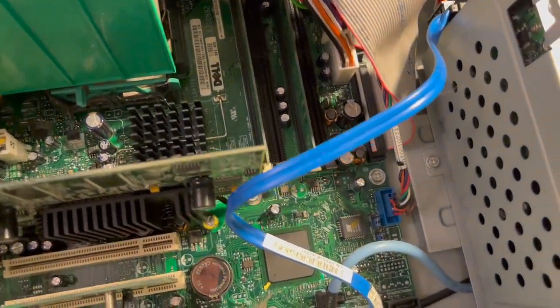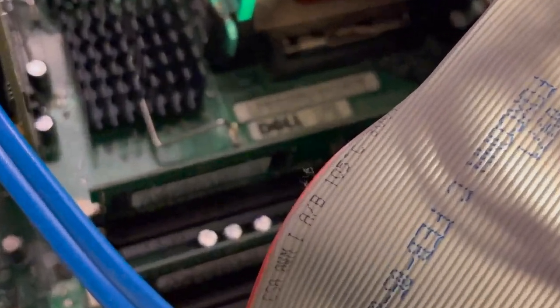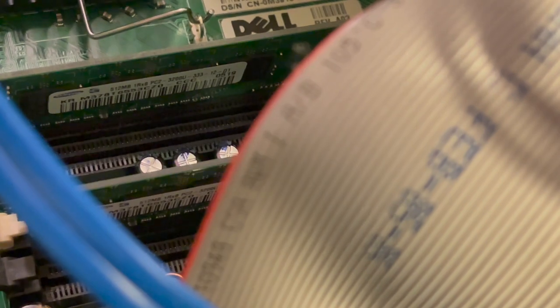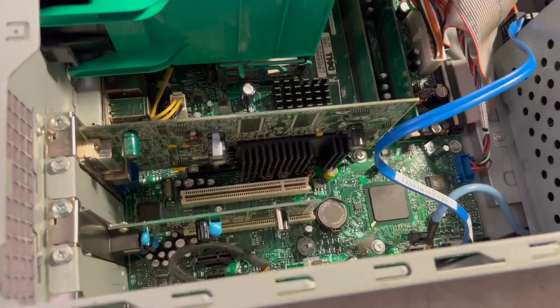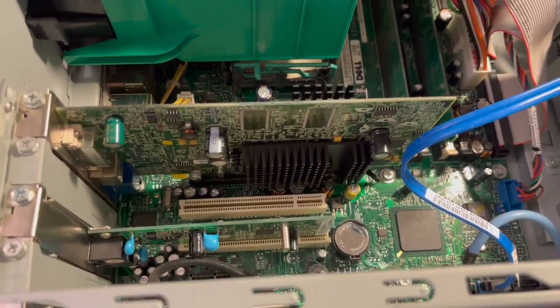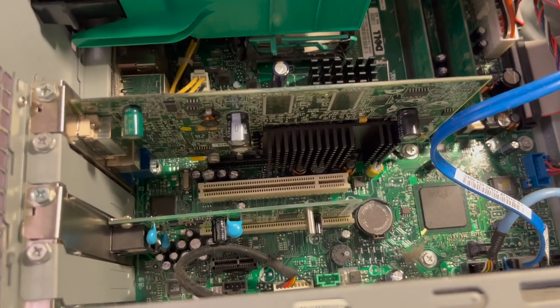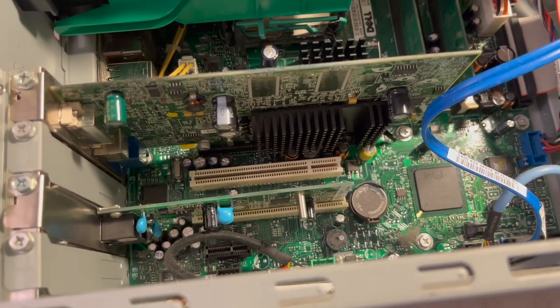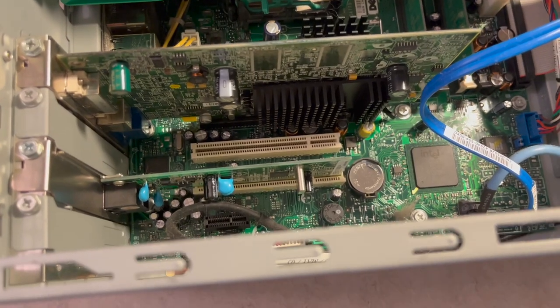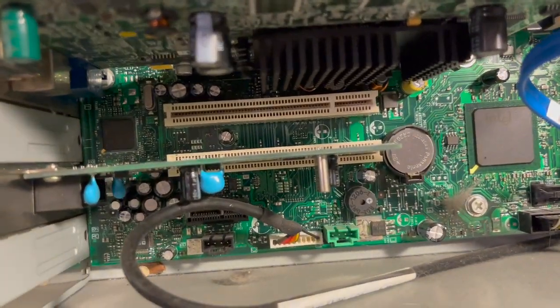It's got two RAM sticks installed. It appears to have two 512 MB sticks of memory. The video card — I can't seem to find a label on it, but if I had to guess it's probably some sort of ATI video card. I'm not super familiar with the model lineup from that time, but it's most likely an ATI card. And there's a modem — looks like it might be Conexant.